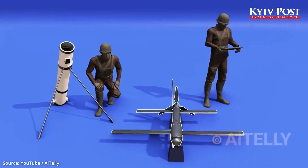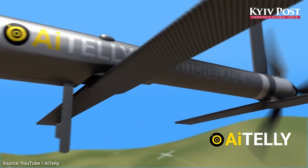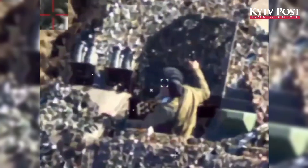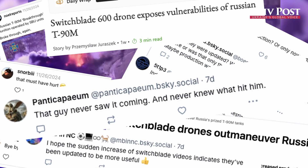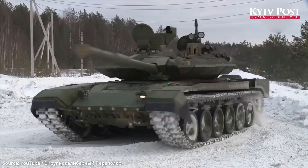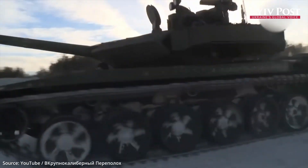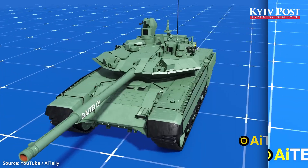In November 2024, Ukrainian forces used a US-made Switchblade 600 kamikaze drone to destroy a T-90 in a single strike. It was a pivotal moment pitting Russia's best tank against America's latest anti-tank drone. The footage sent shockwaves through military communities worldwide. It wasn't a question of whether the T-90M was vulnerable to drones — it was whether a legacy main battle tank like the T-90 has a place anymore on the modern battlefield.